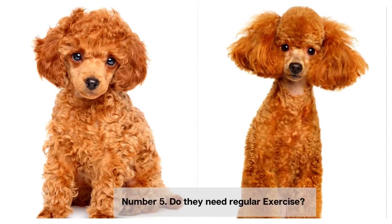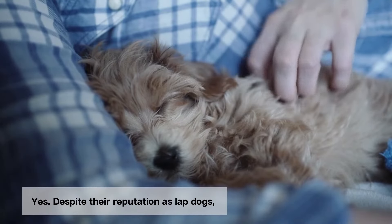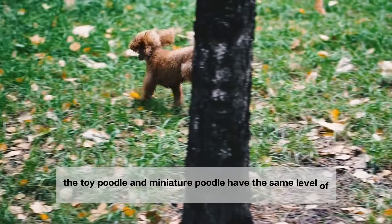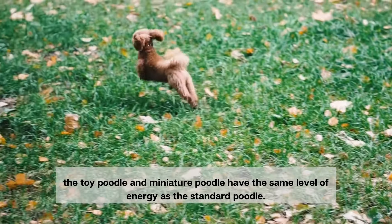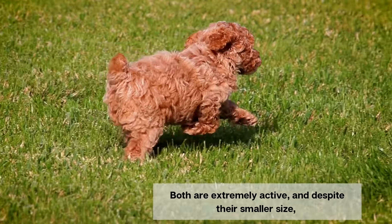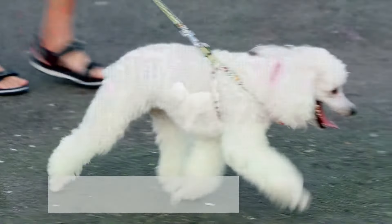Number 5. Do they need regular exercise? Yes. Despite their reputation as lap dogs, the toy poodle and miniature poodle have the same level of energy as the standard poodle. Both are extremely active and, despite their smaller size, they need daily exercise to burn off their built-up energy.